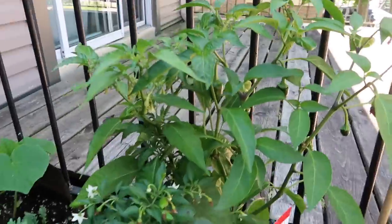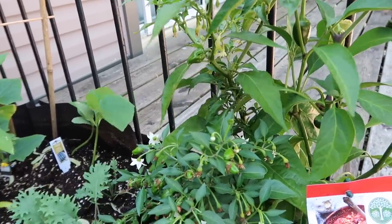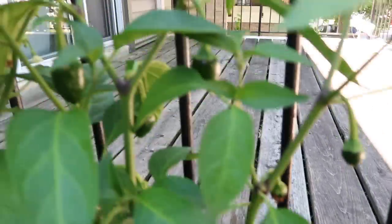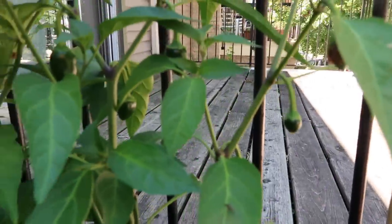Here I had bought this from Sheridan Nurseries — it's a whole lot of spicy peppers. It has habanero, apache pepper, jalapeno pepper, and orange pepper. Look, the jalapenos are starting to grow really nicely here and starting to fill in — they're growing really healthy and nice and big!